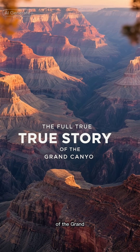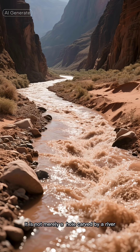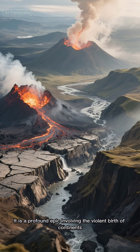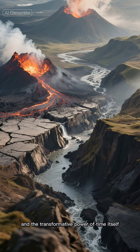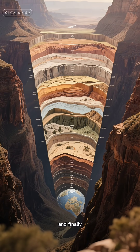The Full True Story of the Grand Canyon. The story of the Grand Canyon is not a simple one. It is not merely a hole carved by a river. It is a profound epic involving the violent birth of continents, the patient persistence of water, and the transformative power of time itself. It is the story of how the Earth's history was first buried, then lifted and finally revealed.